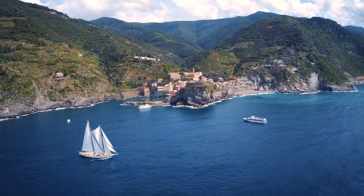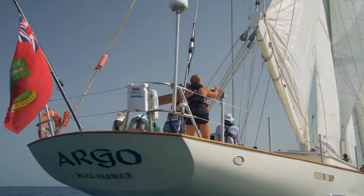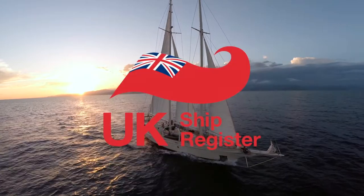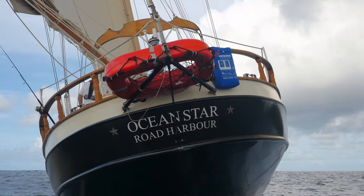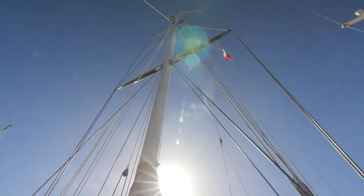Along with the majority of the world's highest quality yachts, Seamester schooners proudly fly the Red Ensign. The UK Ship Registry is renowned for its high international standards of maritime safety, and each vessel undergoes a thorough annual inspection to maintain its classification.